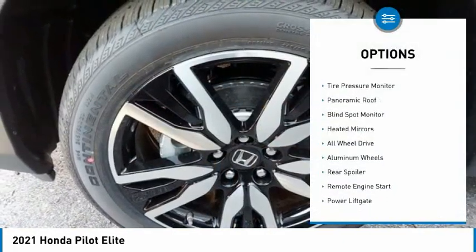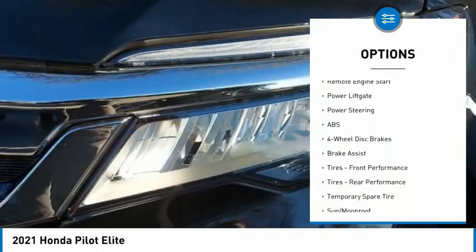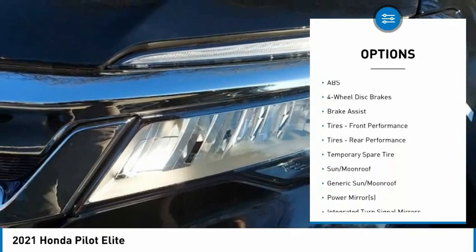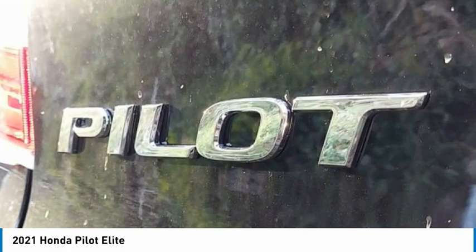Dual moonroof. Tire pressure monitor. Panoramic roof. Blind spot monitor. Heated mirrors. All wheel drive. Aluminum wheels. Rear spoiler. Remote engine start. Power lift gate.